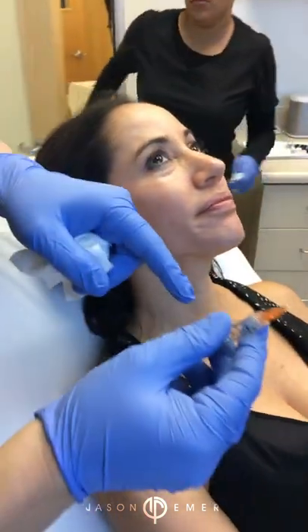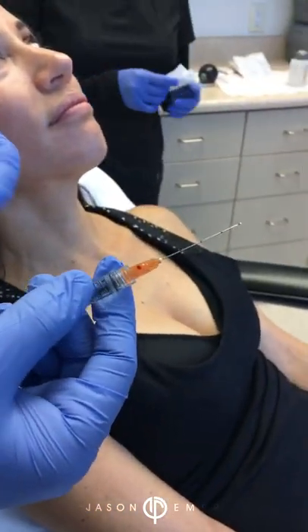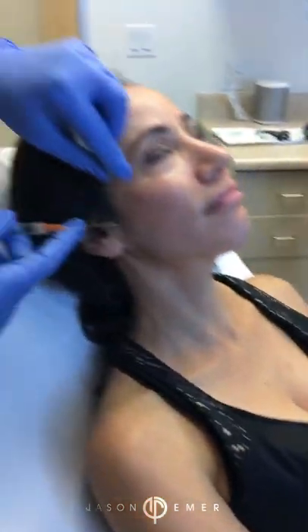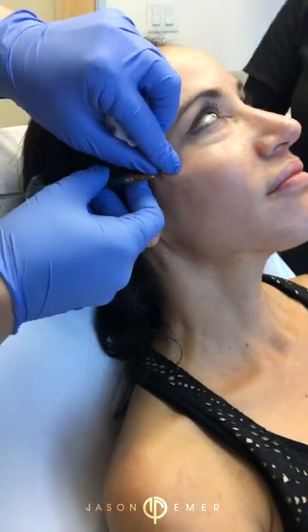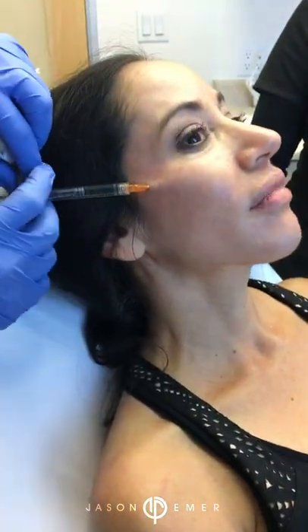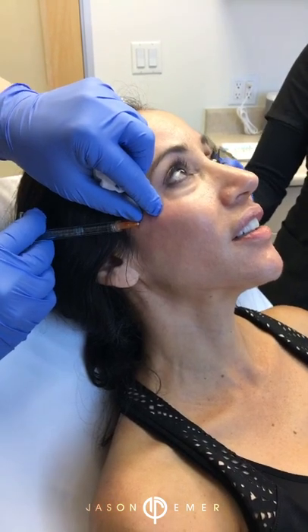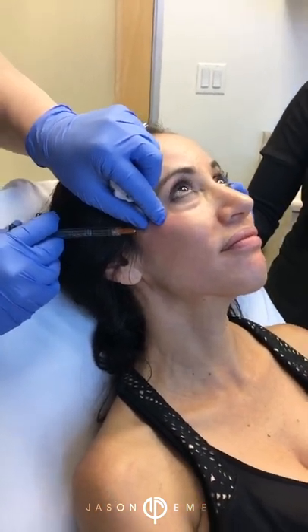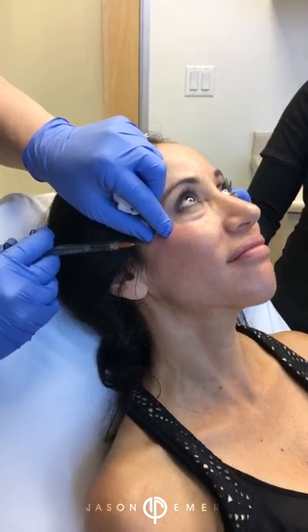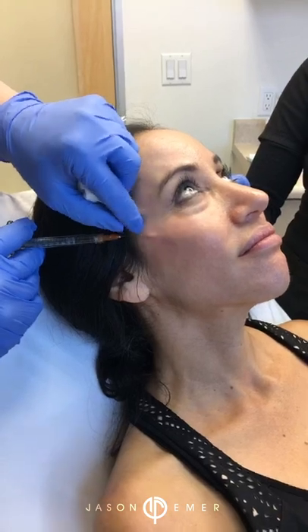We're going to use a cannula — take a look here. It's long but it's blunt-ended. It doesn't hurt the system, it doesn't hurt the skin, so there's very minimal pain when we do the treatment. It's a little weird feeling at first. Patient says she can hardly feel it at all. It's more nerve-wracking than anything, because when it's your face you worry about what somebody's doing. We're just nicely shaping — you can see I'm following right along her zygomatic arch.